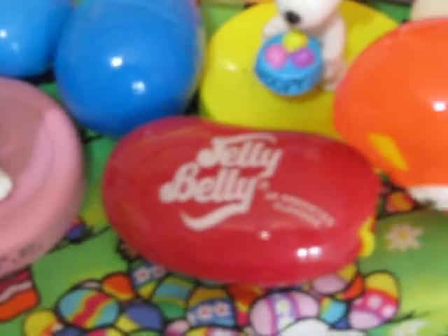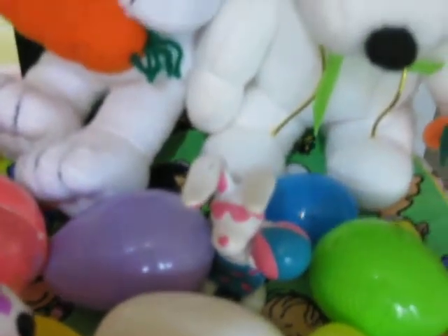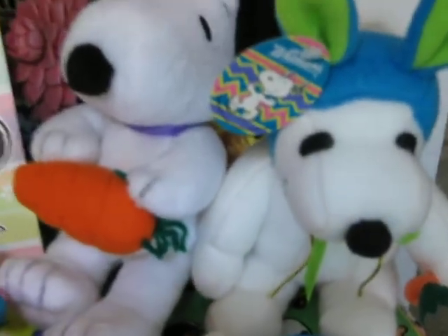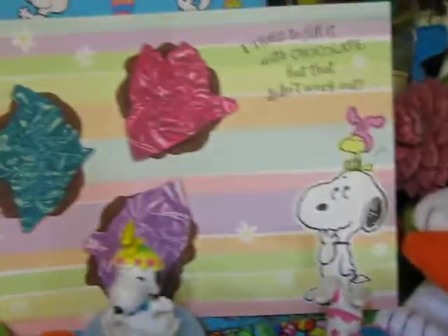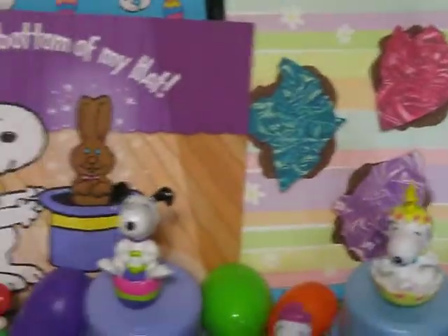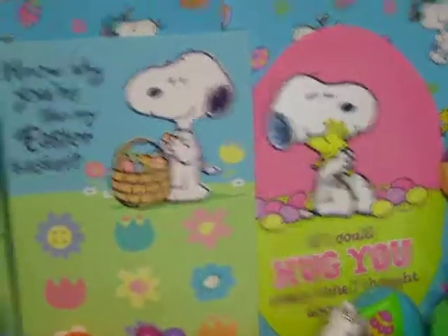Jelly Belly Holder. There's another Energizer Bunny. There's a couple of Whitman's Easter Beagles, and then some Hallmark Snoopy Easter cards.